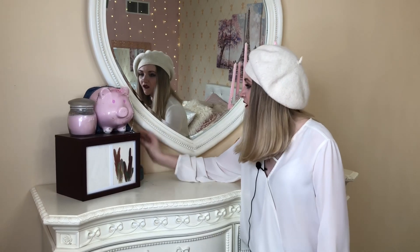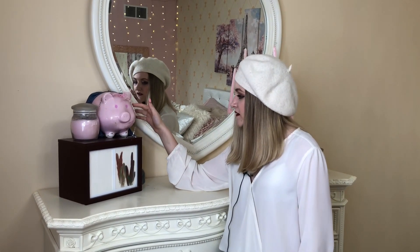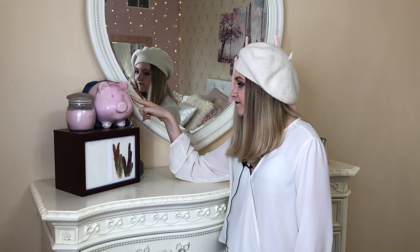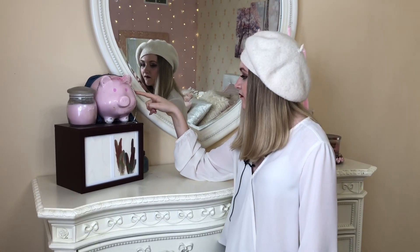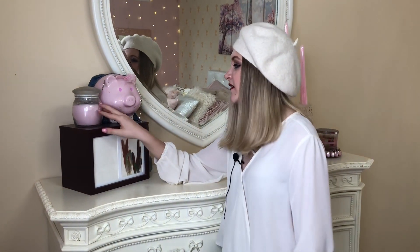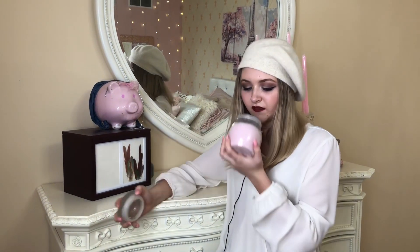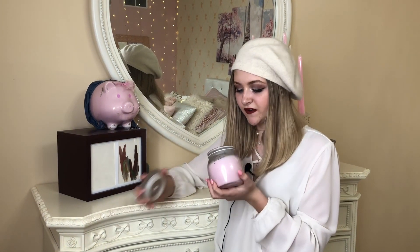I have this piggy bank that I've had since I was a baby, and there are coins in it because it's a piggy bank. I also have this candle that I've had since I was a baby — this is what my nursery used to smell like, and it smells very good.